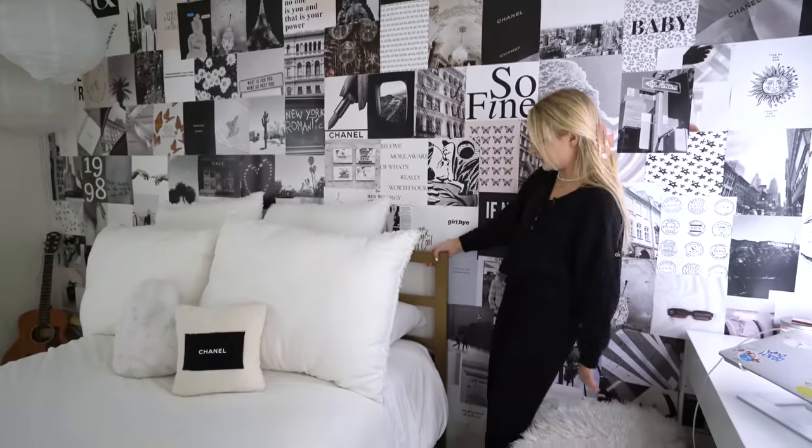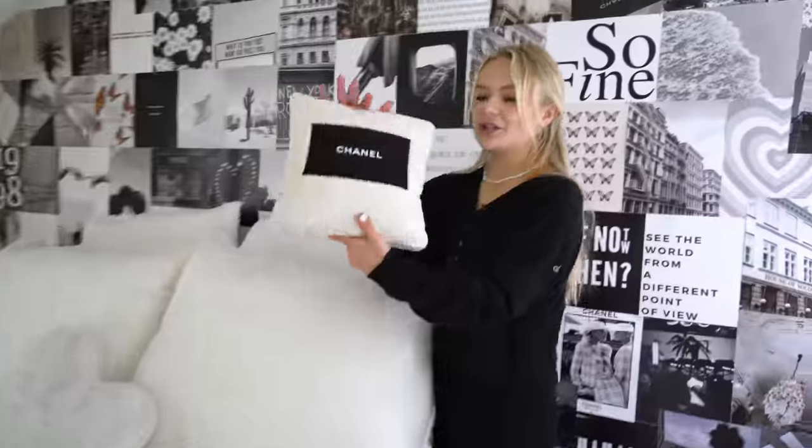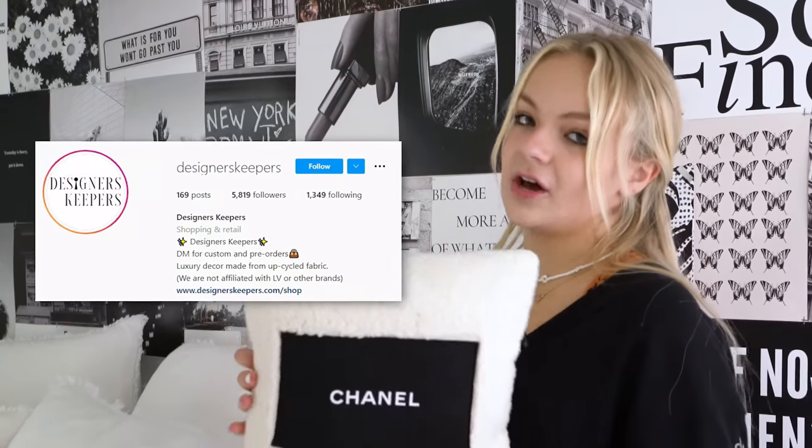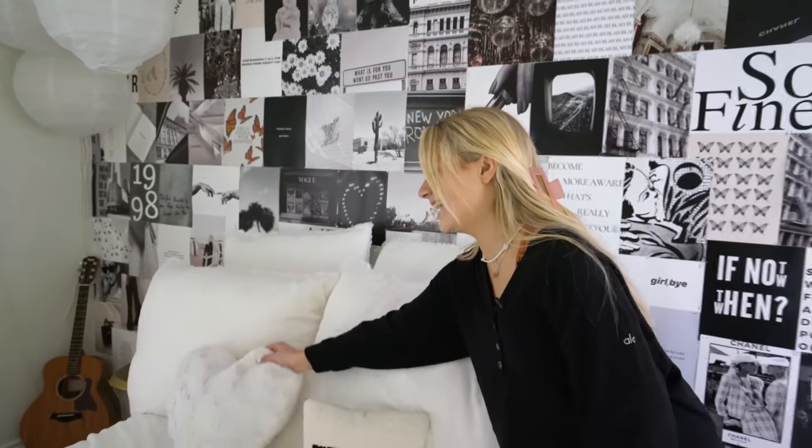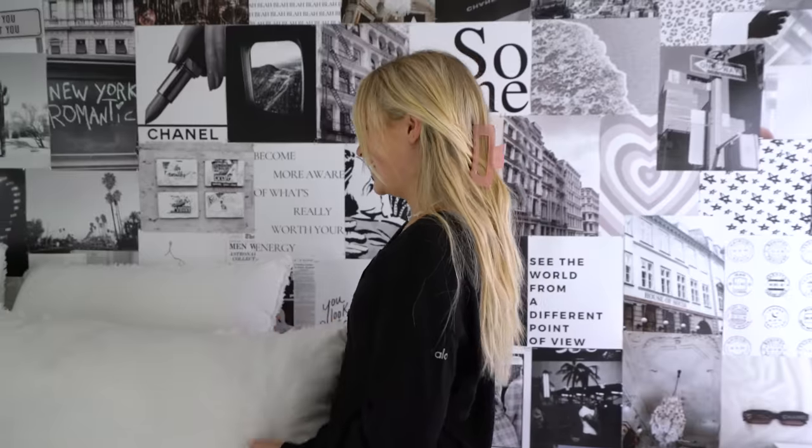Moving on to my bed — I have this really cute gold bed frame but you can't really see it because I have so many pillows. I love pillows so much. These are from Target and I swear they are the most comfortable pillows I have ever felt — they have them in so many different colors, you need to get them because they are life-changing. Then I have this really cute Chanel pillow from a brand called Designers Keepers on Instagram — make sure you guys go check them out. That's also where I got my necklace holder over there — it's like a Louis Vuitton print. And then I have a cute little heart pillow, and this little tray from Urban Outfitters with my planner on it.